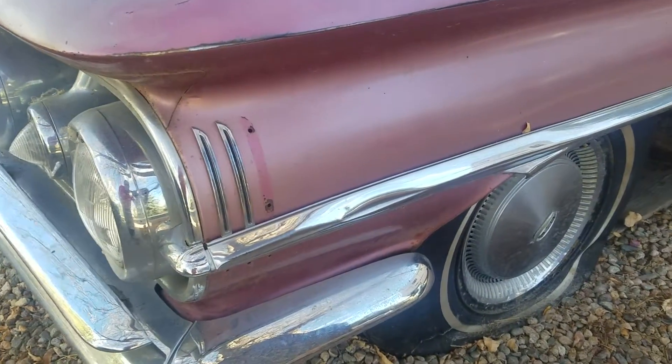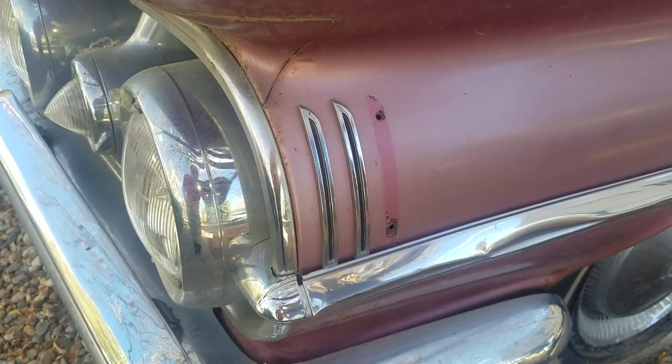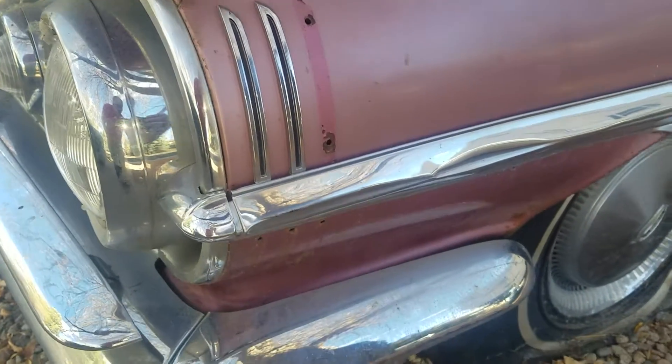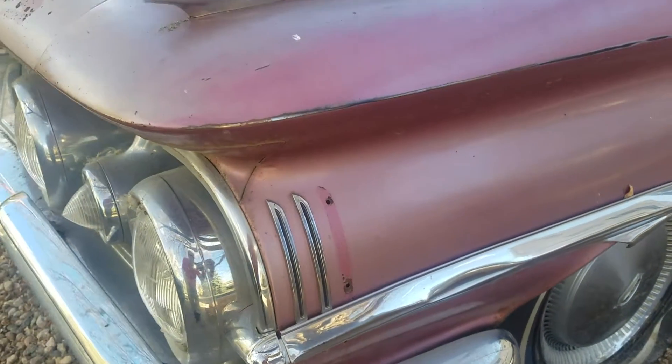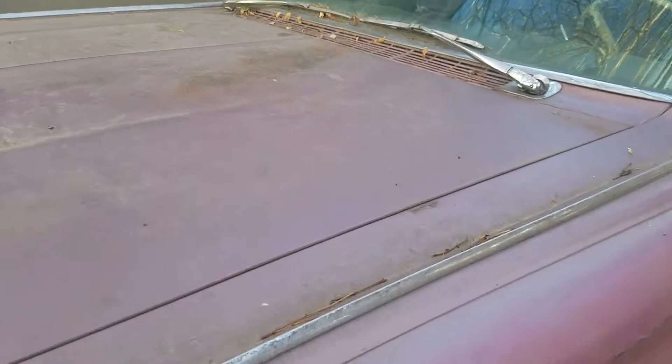It has a small dent in the chrome on this side, and these stripes that are on the front fenders — I do believe I have the complete set inside the car. There's a small rust spot here as well.